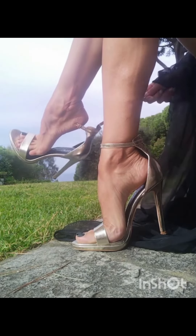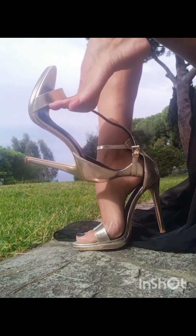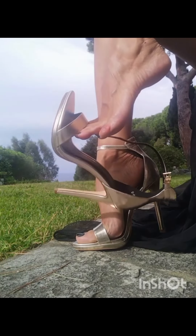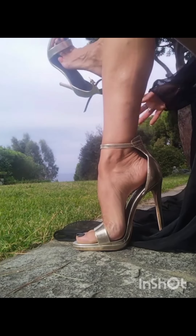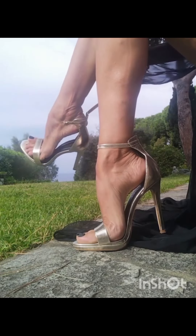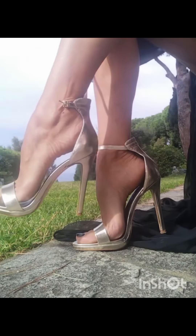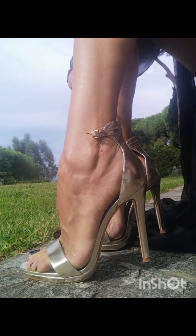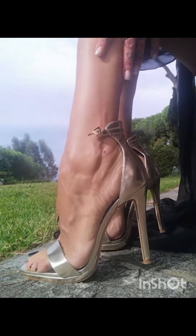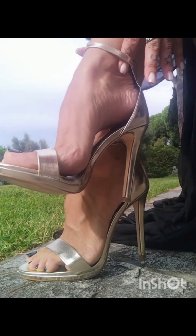Prepare to be mesmerized by the sheer glamour of glitter nail art. These designs shimmer and shine in a way that will make you feel like a true nail star. Who needs anything else when your nails can sparkle like this?